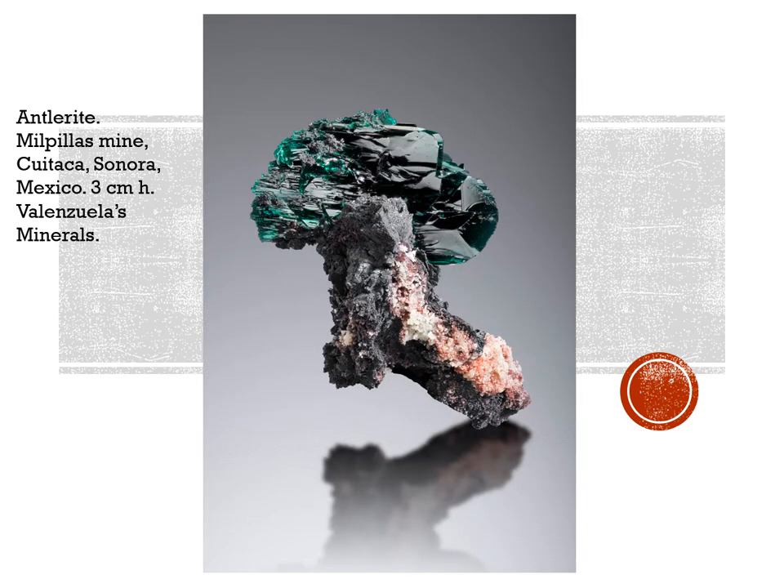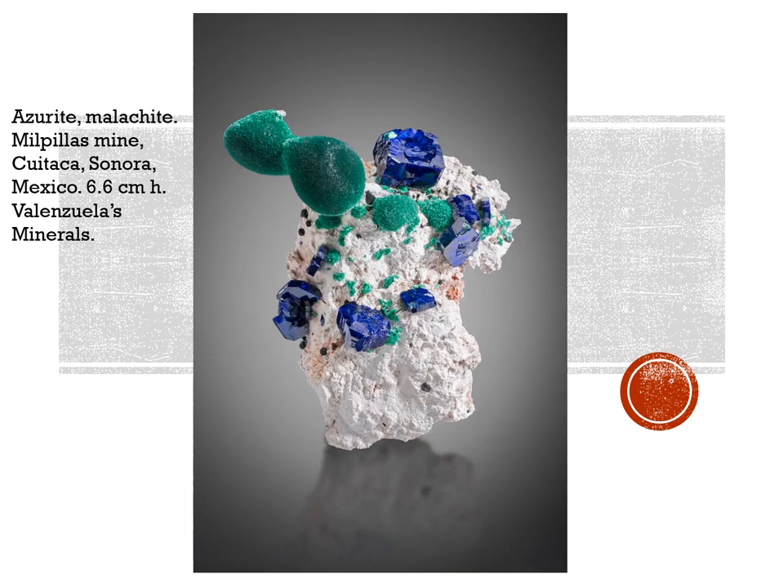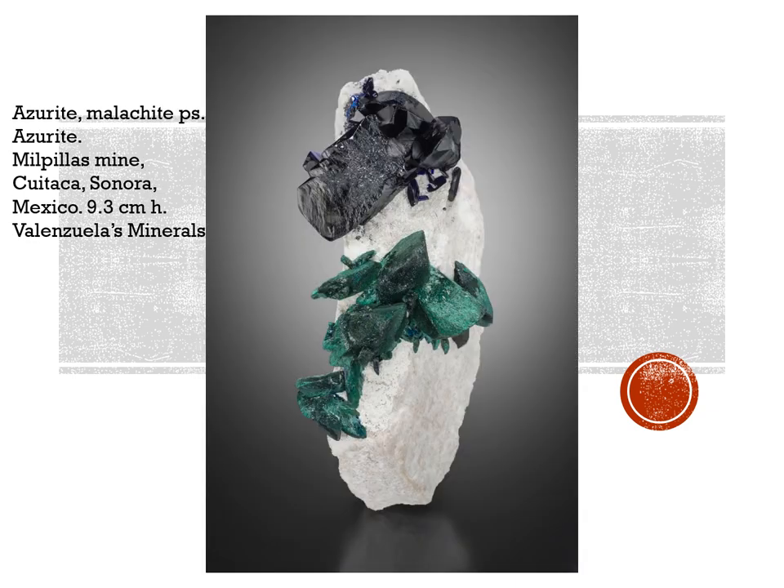Mexico is the star of the show for this What's New. Of course azurite is what the locality is best known for — 3.5 centimeters high, Valenzuela's Minerals. Here you see it with some beautiful hemispheres of malachite, 6.6 centimeters high, also Valenzuela's Minerals. The locality is also known not just for azurite crystals but for malachite pseudomorphs after azurite. Here you see a great combination of the two at 9.3 centimeters high — just under 4 inches.